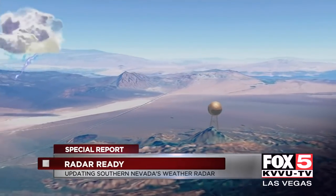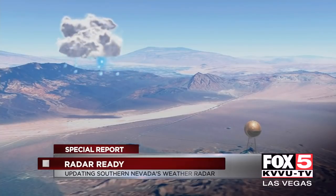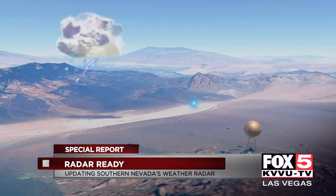The radar works by sending out pulses of energy, looking for objects in the atmosphere. When it finds rain, snow, or hail, it sends a signal back to the radar — that's what you see on a map.